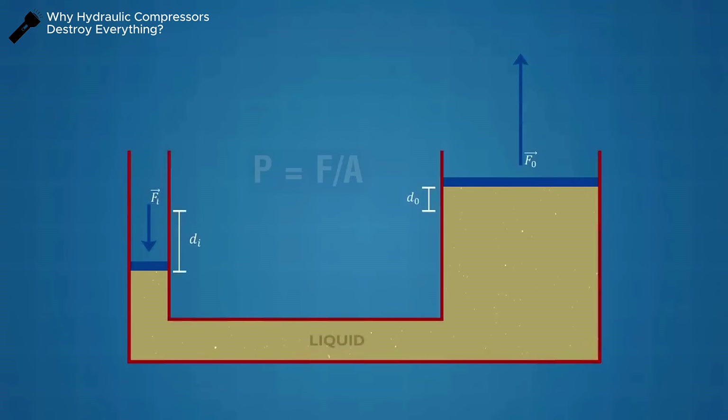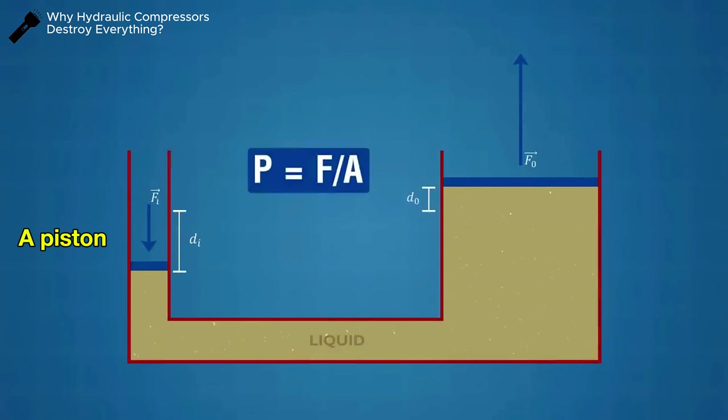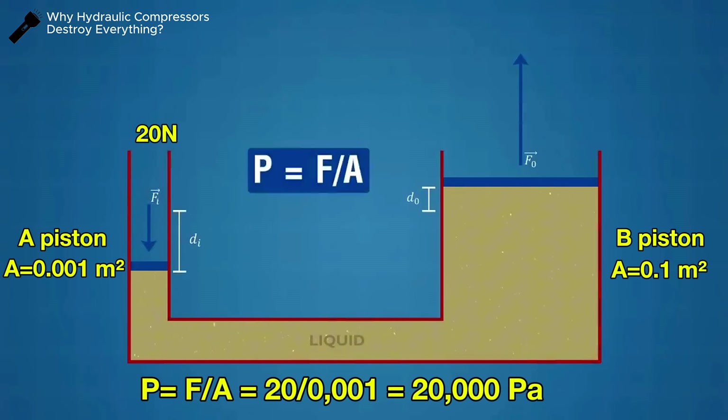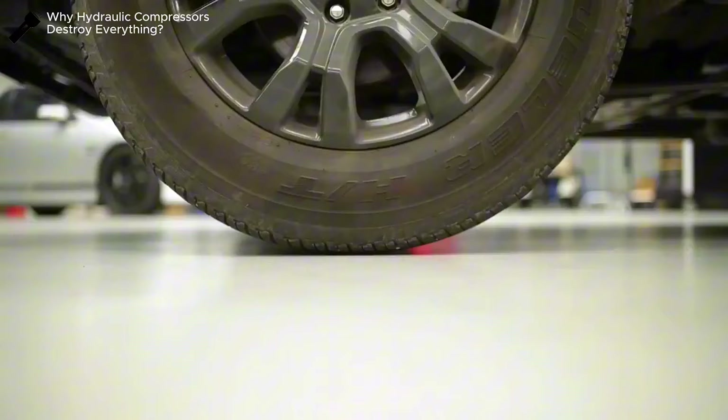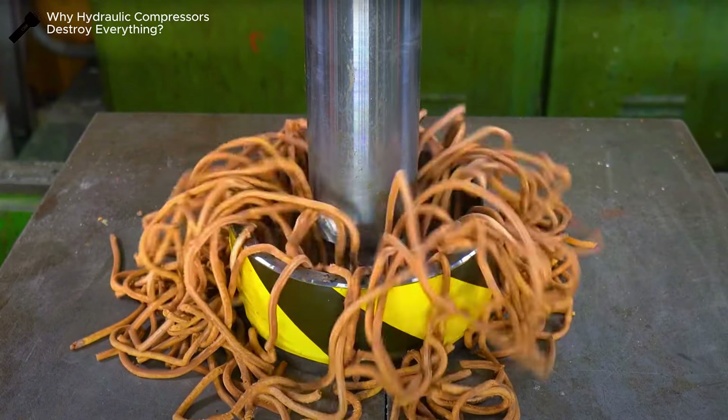Returning to our hydraulic system: pressure is equal to force divided by area (P = F/A). For example, suppose piston A has a surface area of 0.001 square meters and piston B has an area of 0.1 square meters. If we apply a force of 20 newtons to piston A, it creates a pressure of 20,000 Pa. Because the oil is almost incompressible, that pressure is transferred intact to piston B, so the force on piston B equals 20,000 × 0.1 = 2,000 newtons.